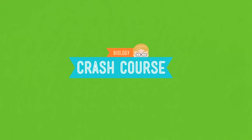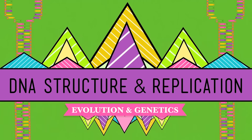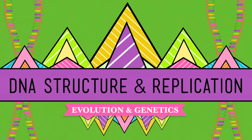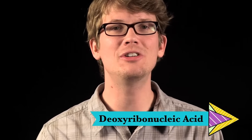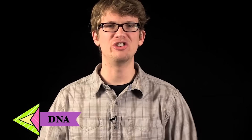Mind blown yet? Want to make one? Of course I'm talking about deoxyribonucleic acid, known to its friends as DNA. DNA is what stores our genetic instructions — the information that programs all of our cells' activities. It's a six billion letter code that provides the assembly instructions for everything that you are, and it does the same thing for pretty much every other living thing.